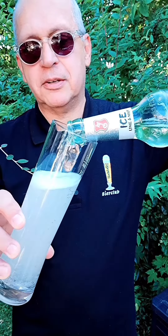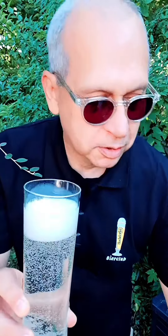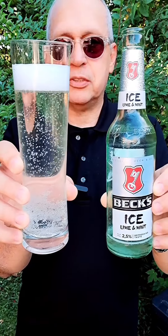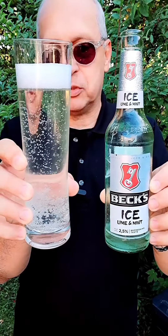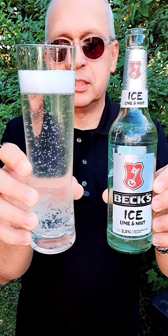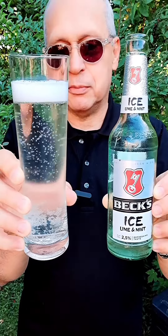I can see a lot of effervescence going on, which is nice and will be refreshing. There's somewhat of a head going on with it — really nice. You can see all the effervescence and carbonation in the camera, there's so much of it. This is a specially filtered beer, so it is said by Beck's from Bremen.